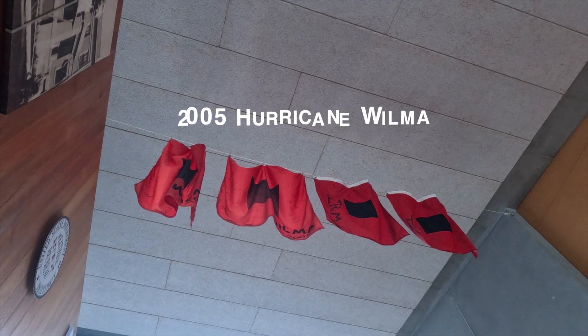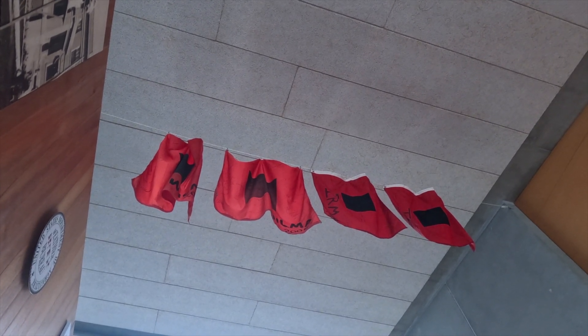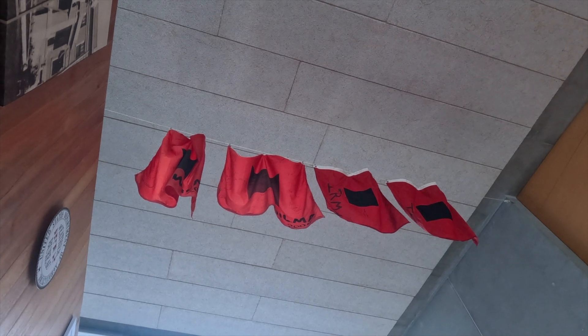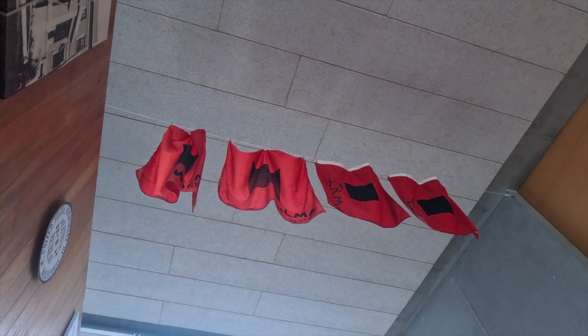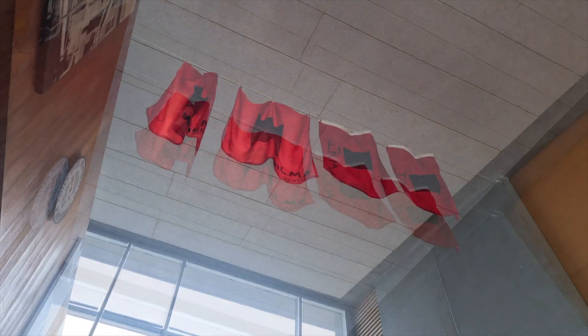If you actually experience hurricane conditions — the sustained winds — we retire the flags, and they're signed by all the folks that were working here at the time. So all our forecasters, meteorologists, and technicians sign them.